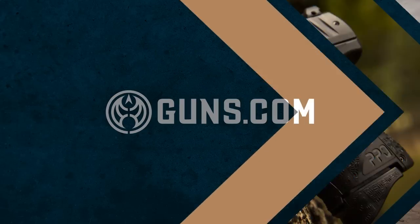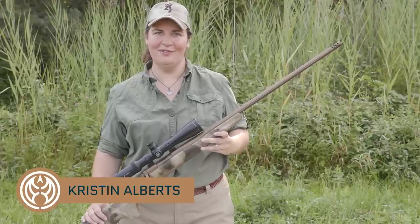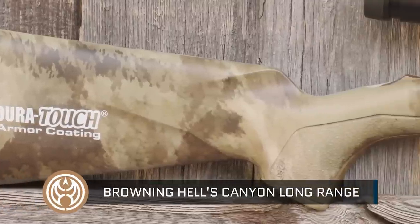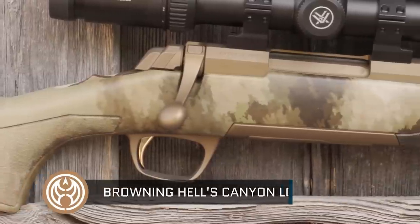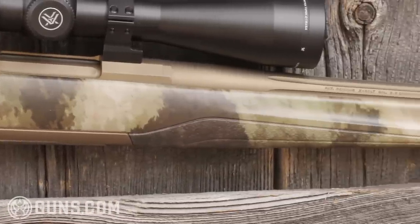Hello again hunters. Kristen for Guns.com, and today I have a long-range rifle for those fans of custom rifles but done right from the factory. I have Browning's Hell's Canyon long-range rifle. If you want to ring that gong at a thousand yards or more, or take those shots at some long-range antelope, deer, or even further out targets, this is a gun you need to take a look at.